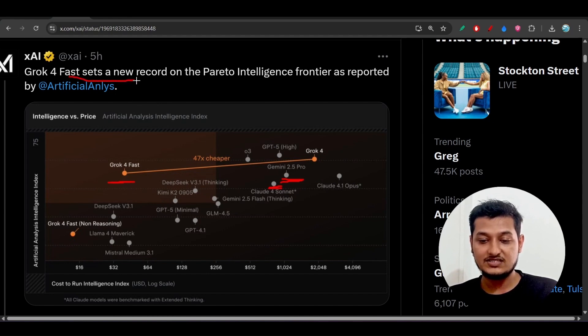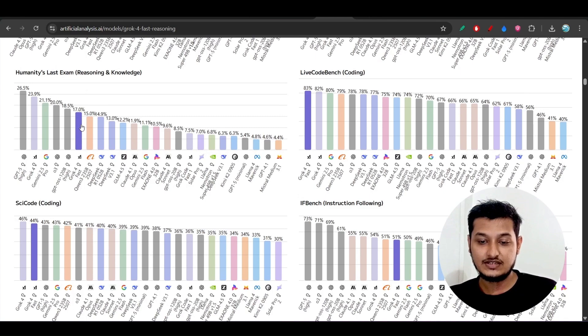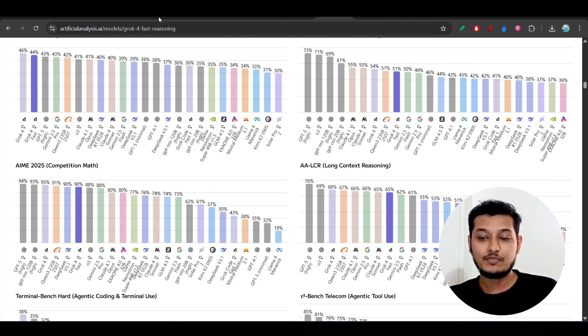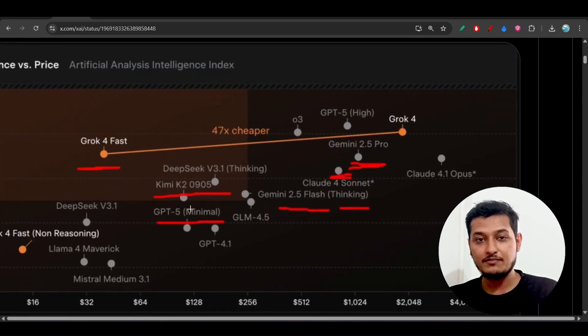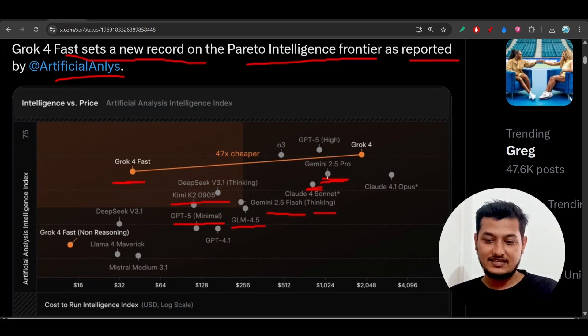Gorg4Fast sets a new record on the Pareto Intelligence Frontier as reported by Artificial Analysis, a company that does benchmark analysis across various models. In reasoning, knowledge, coding, and instruction following, they report that Gorg4Fast has the best capability in reasoning and can beat the Kemi K2 model, Gemini 2.5 Plus in thinking mode, GPT-5 mini, and GLM 4.5. However, benchmark results published by companies may not always be 100% correct.